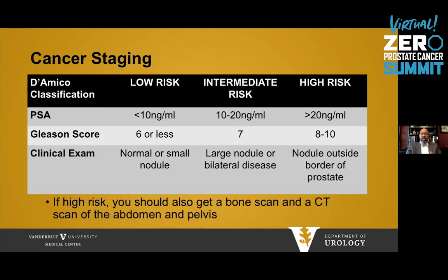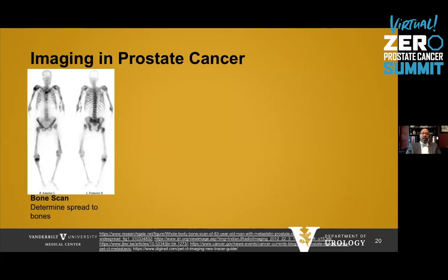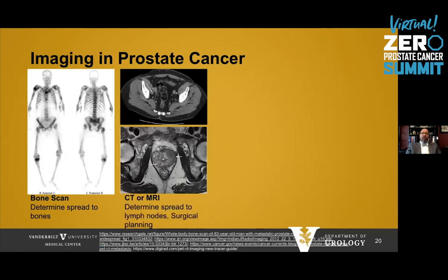If you are diagnosed with high-risk disease, you should get imaging in the form of a bone scan and a CT scan. A bone scan uses a radionuclide injected in the vein to take an X-ray of the entire skeleton, determining if there's spread of prostate cancer to the bones. You should also get a CT or MRI, which can help determine if there's spread to lymph nodes or other organs. With an MRI, you can also do surgical planning by seeing the neurovascular bundles near the prostate, as well as the sphincter.